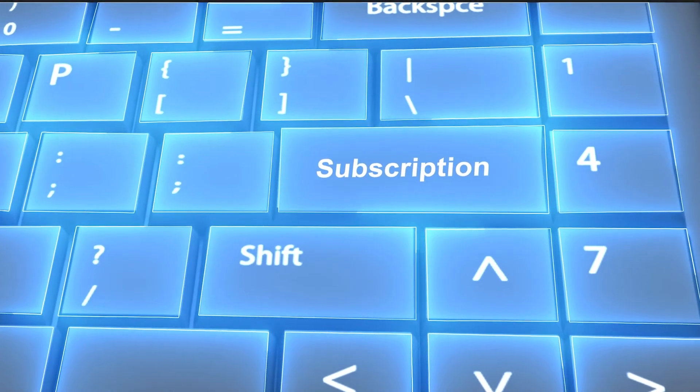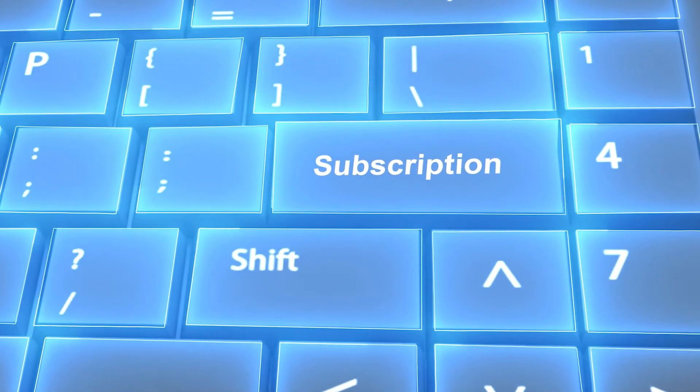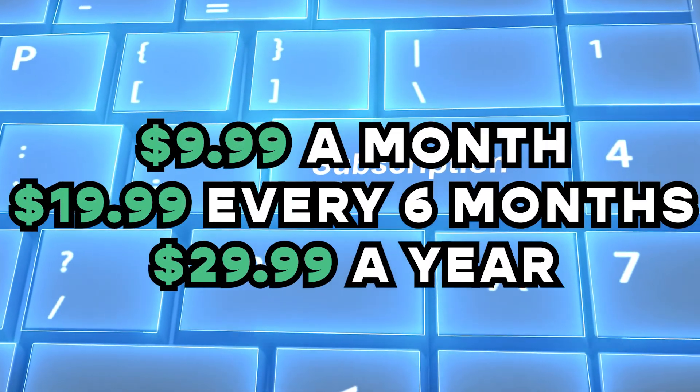Just like the others, they will give you a result, but only show you the process by subscribing to a paid plan.